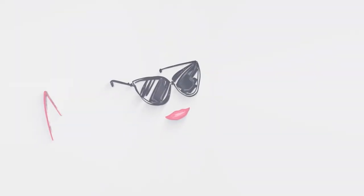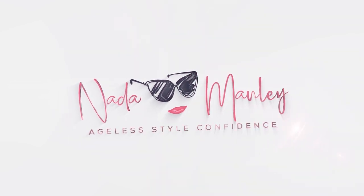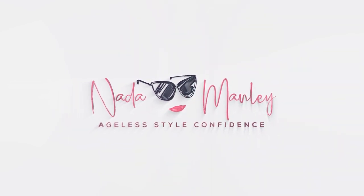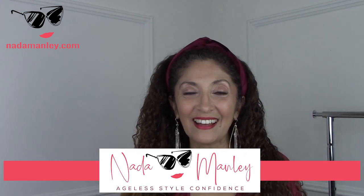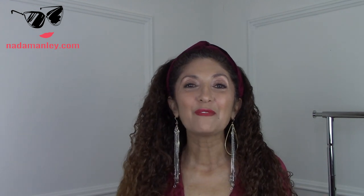Today I'm sharing five quick ways to look festive. This is Netta and my goal for this channel is to help you have fun with fashion and feel confident in your style. This video is going to be all about feeling festive for the holidays.